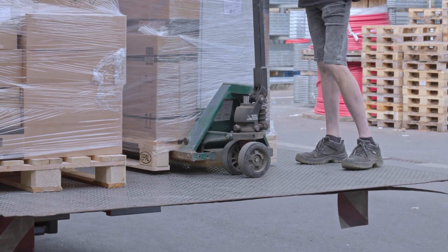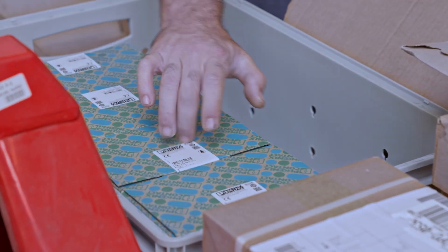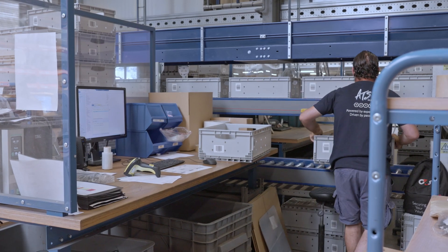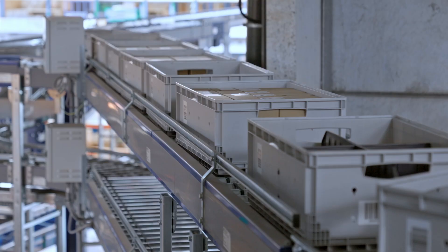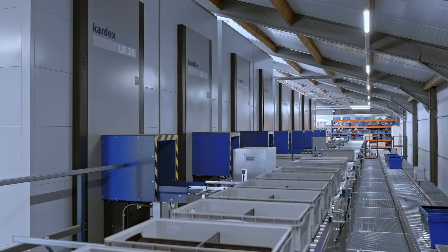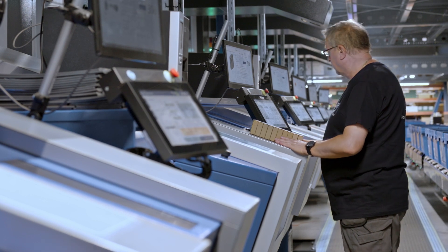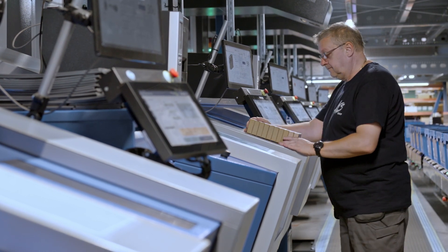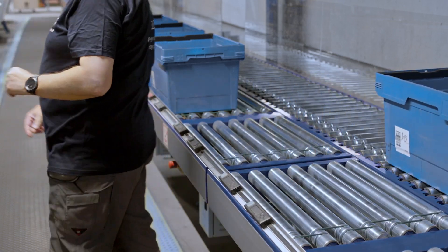When goods arrive at ATS they are received and checked by the operator. He puts them in a gray box which is automatically transferred into the Kardex machine through the openings at the first floor. When he has picked all the goods, he confirms his operation and then the bin with all the goods is transferred automatically to the sorter zone where the goods are packed and shipped to the end customer.